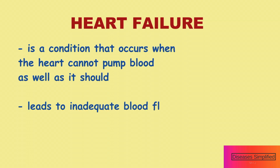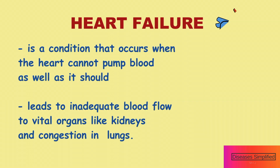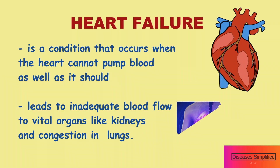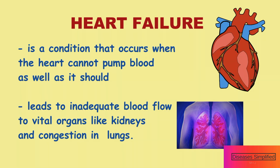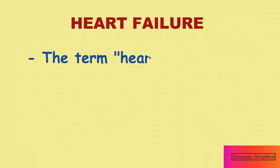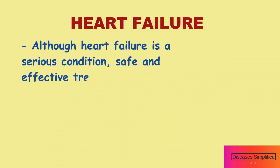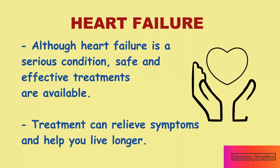Heart failure is a condition that occurs when the heart cannot pump blood as well as it should. This leads to inadequate blood flow to vital organs such as kidneys and congestion in other vital organs such as the lungs. The term heart failure is misleading because the heart does not completely fail or stop beating. Although heart failure is a serious condition, safe and effective treatments are available.